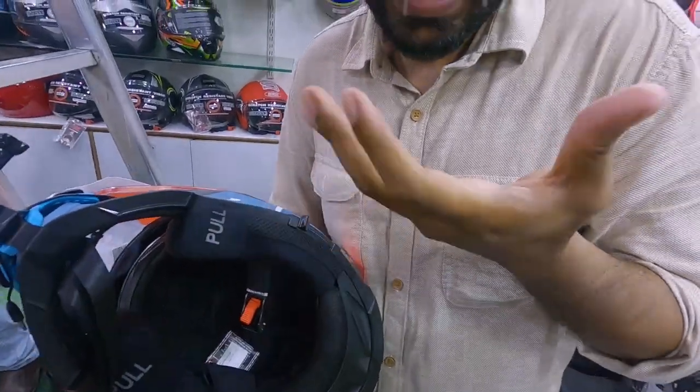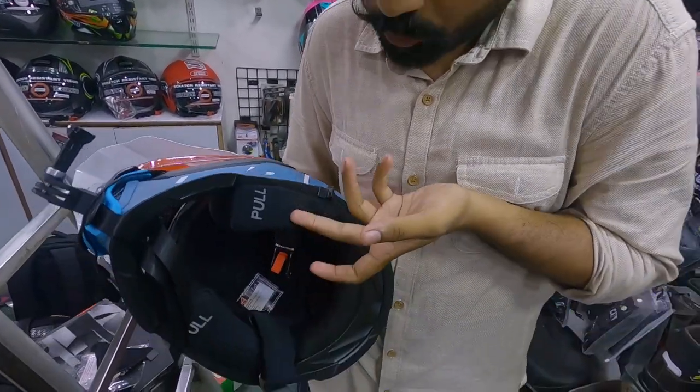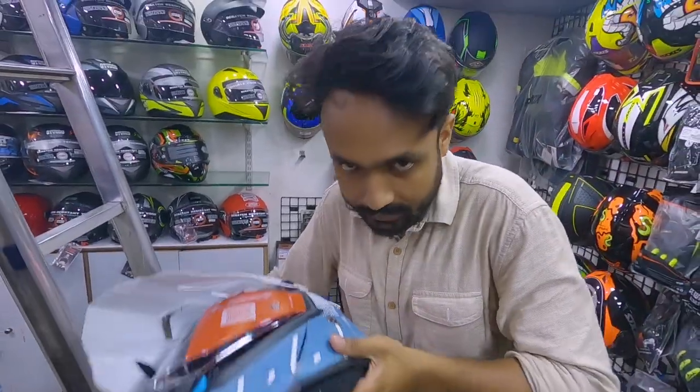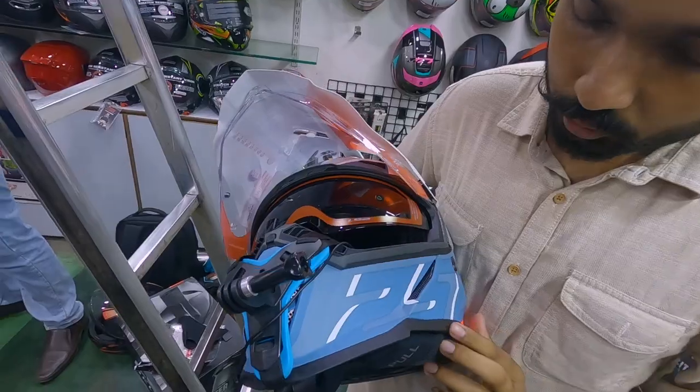If you have a helmet, you can have a helmet and remove it. You can easily remove this helmet. You can do that with dual visor. You have riding gear — a jacket, pants, accessories. Everybody is available here.